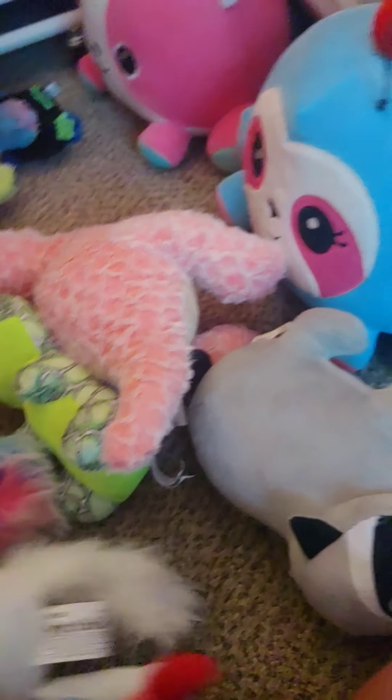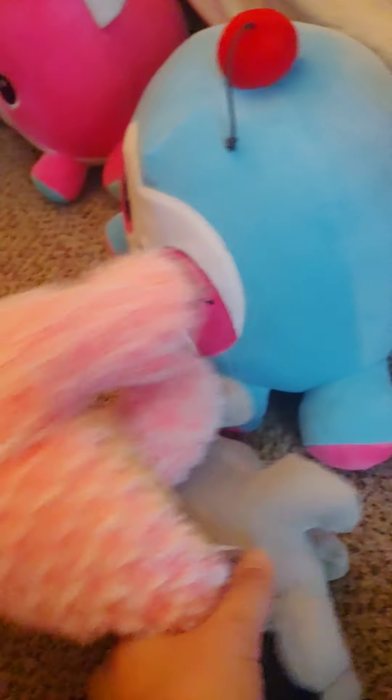How many stuffies do you guys put on your bed, people? Because this isn't even anywhere near all of them — she's got them under the bed, in storage, in the closet, in the spare room. I hope my stuff is going to meet my kids some day.